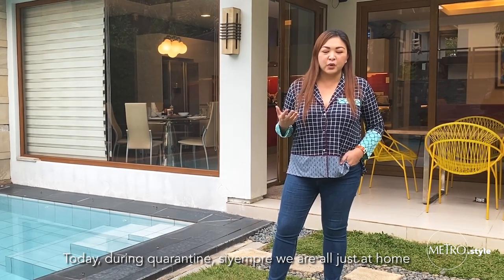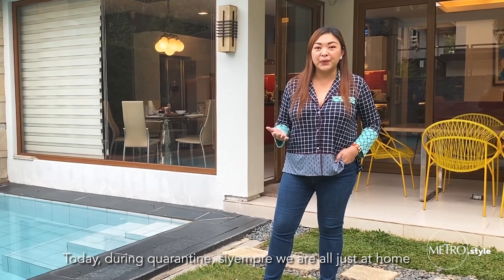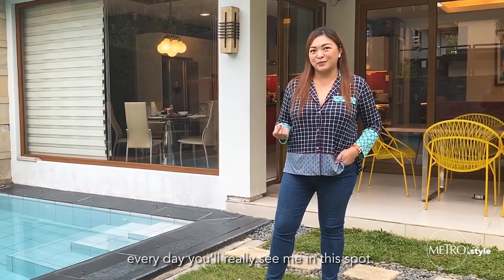Today during quarantine, we are all just at home, and I want to share with you all where I'm usually at. Every day, you'll really see me in this spot.